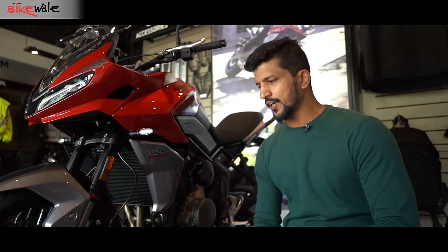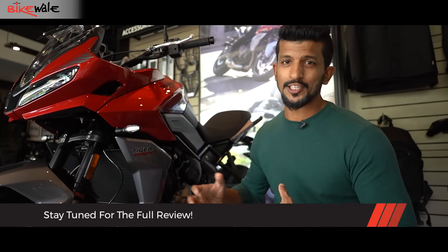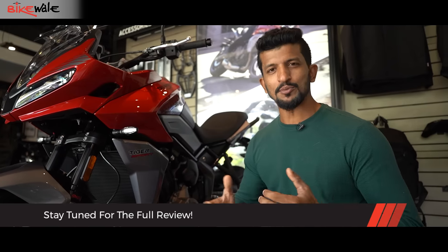That's all for now folks. We are riding this motorcycle very soon — in fact in a few days — and we will bring you the exact detailed information on how the overall experience was with the Tiger Sport 660. So stay tuned and keep sharing our videos.